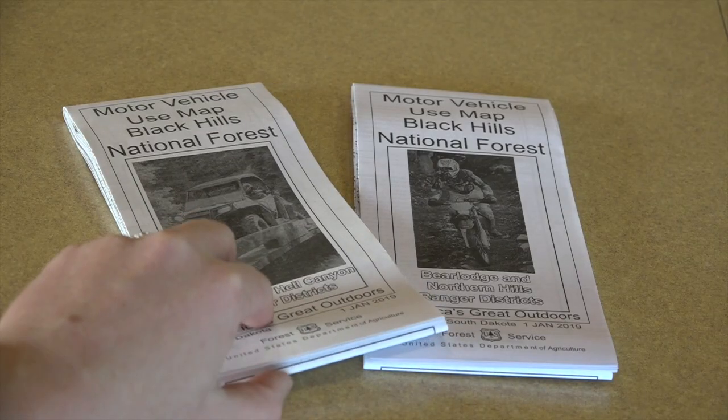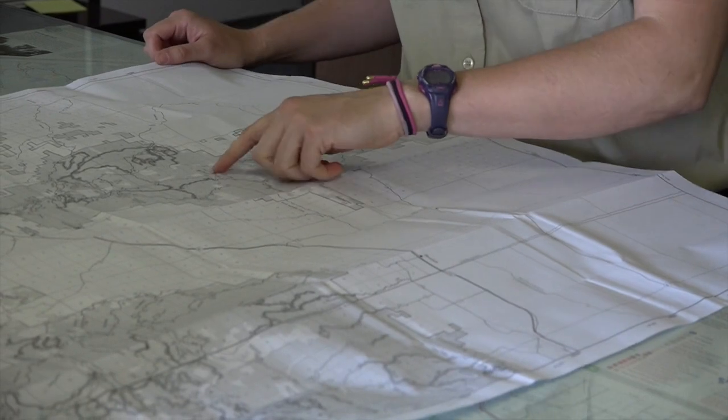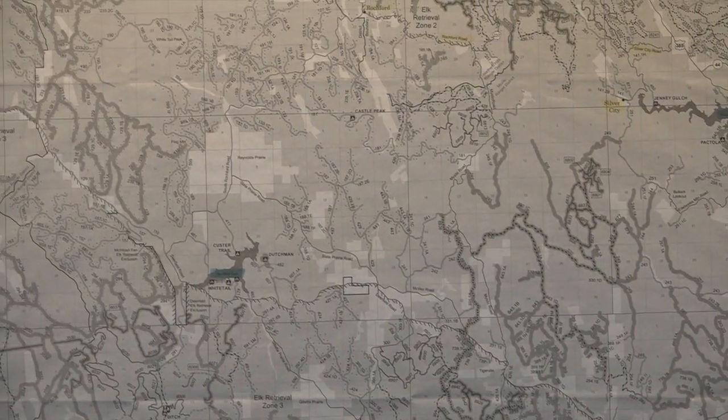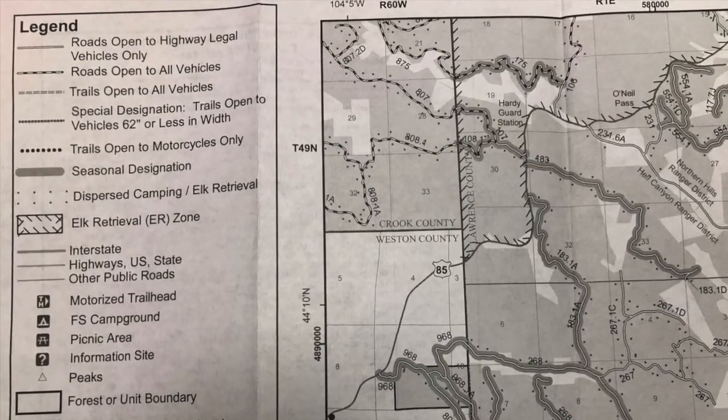When planning your ride, be sure to have a current motorized vehicle use map, otherwise known as the MVUM. This map serves as the legal document allowing motorized use on roads and trails. The map displays routes designated for motorized travel, the dates the routes are open, and the width of vehicles allowed.